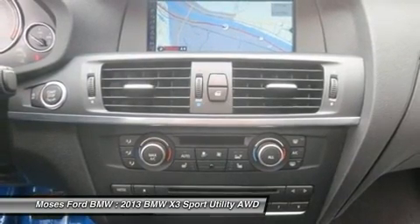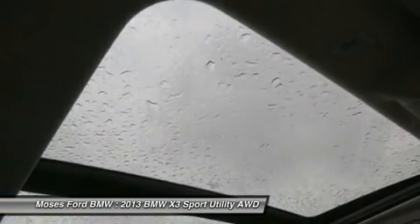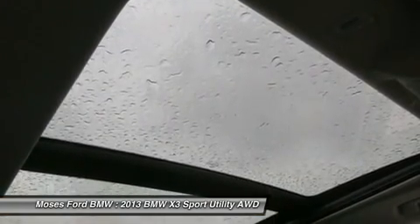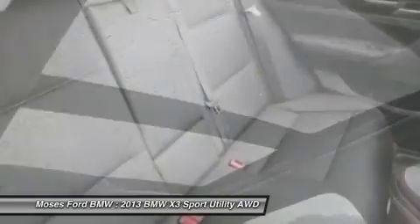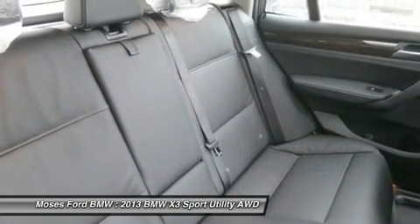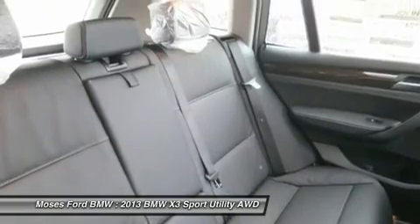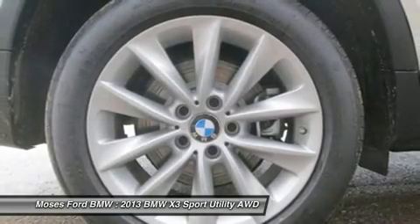Moses BMW, serving St. Albans, Charleston, Huntington, Teays Valley, and Ashland, is proud to be an automotive leader in our community. Since 1947, Moses BMW has maintained a solid commitment to you, our customers, offering the widest selection of BMW vehicles and ease of purchase. Horsepower calculations based on trim engine configuration.